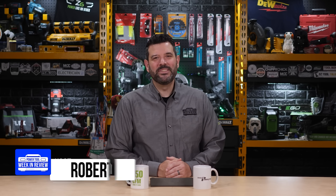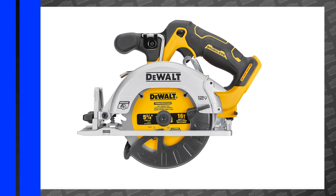Welcome back PowerTool fans. I'm Rob and we've got a ton of awesome PowerTool news and reviews you won't want to miss this week, starting with some new tools — specifically this little fella.